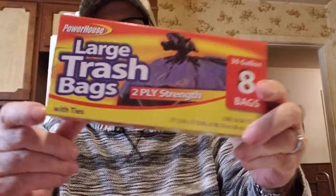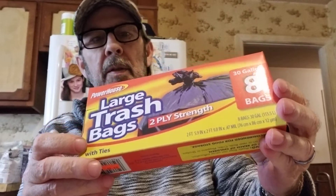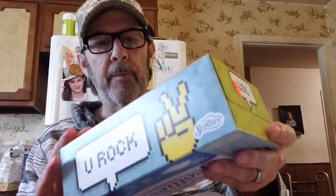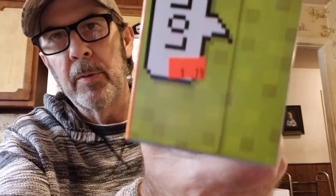We got four packs of large 30-gallon trash bags at 69 cents each, and four boxes of Scotty's tissues — they're about a dollar at Dollar Tree but these were 79 cents each.